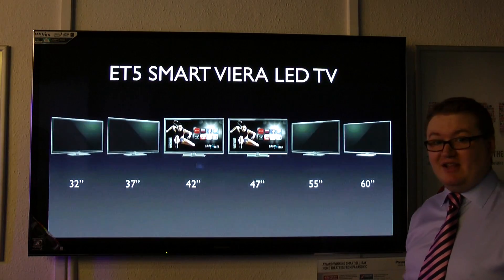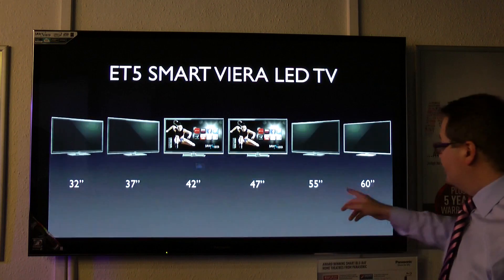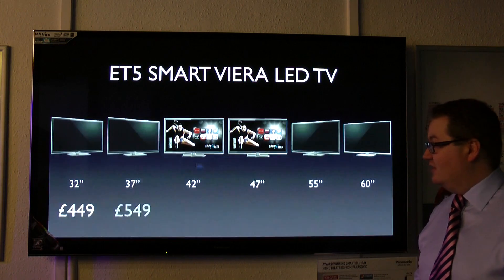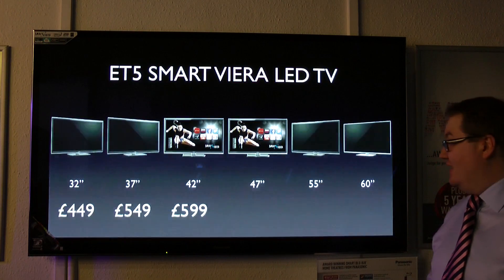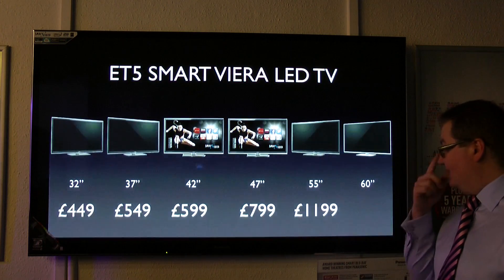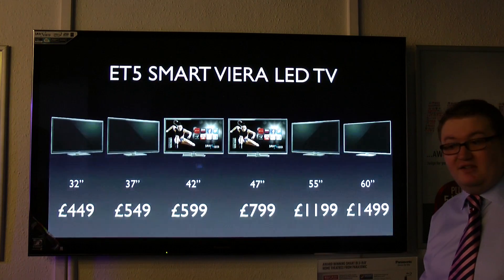We've got our passive LED range, the ET5, going from 32-inch all the way up to a mind-melting 60-inch. Cracking deals on these: 32-inch at $449, 37-inch at $549, 42-inch at $599, 47-inch at $799. The 55-inch models have come down by about £400, down to $1,199. And we've got the 60-inch model at $1,499.